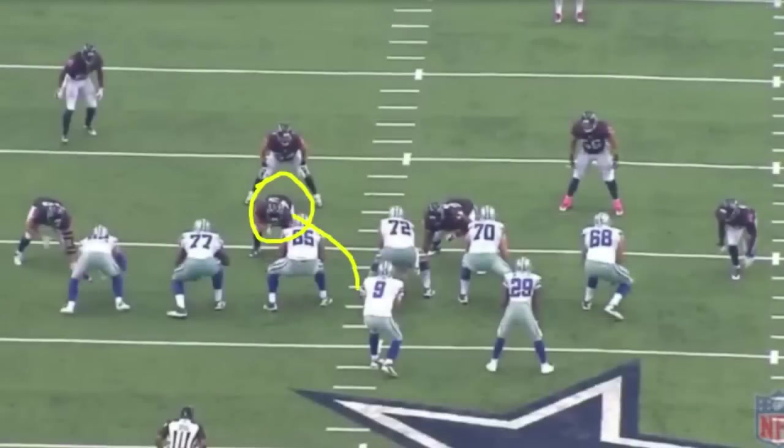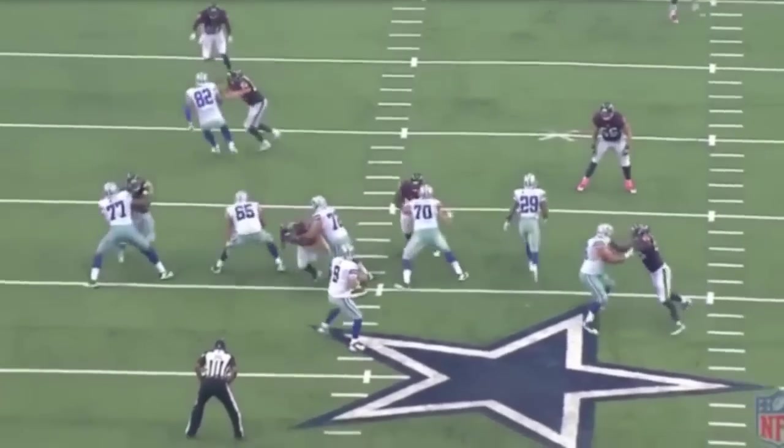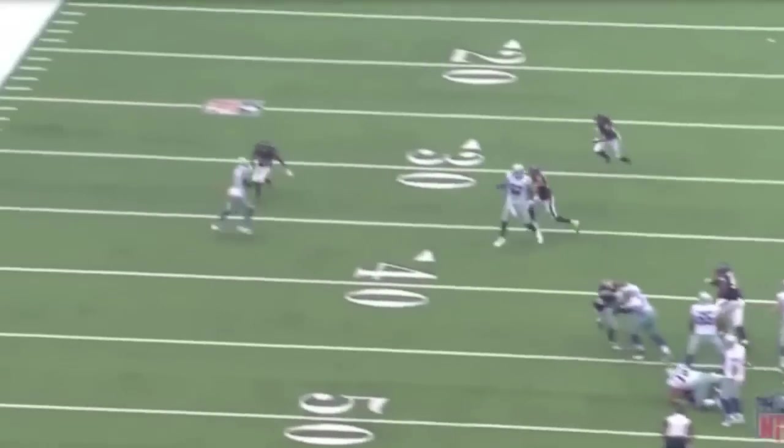JJ Watt's going to shoot this A-gap on the inside and do a swim move on Ronald Leary. Travis Frederick picks it up and just pushes him right down to the ground. Watch the play — swim move. Frederick picks it up and pushes him right down to the ground.